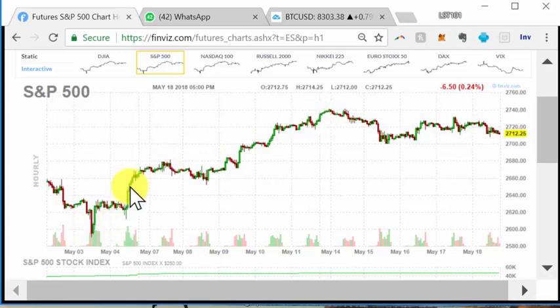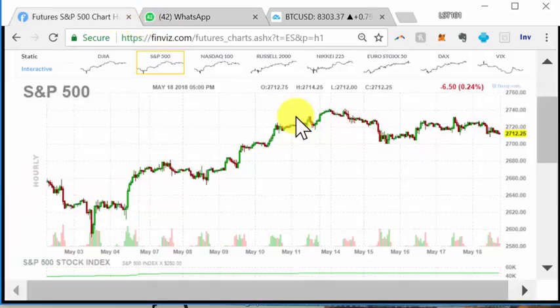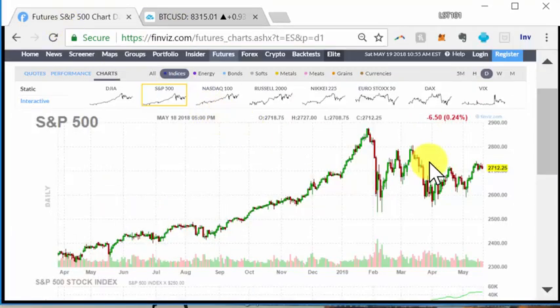This trade itself was over a thousand because of the calls, this one we bought as an ETF for about 500, and this one was 400 — so altogether about $2,000 in profit. Welcome back. This is a market analysis of Bitcoin as well as the major stock market indices: S&P 500, Nasdaq, Russell, and Dow Jones. Let's get right into it.